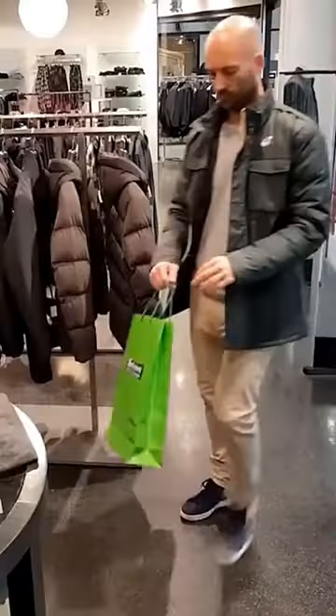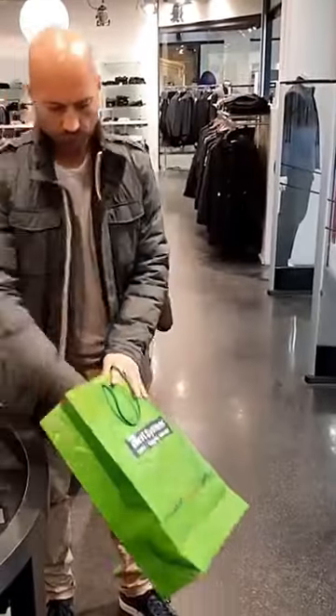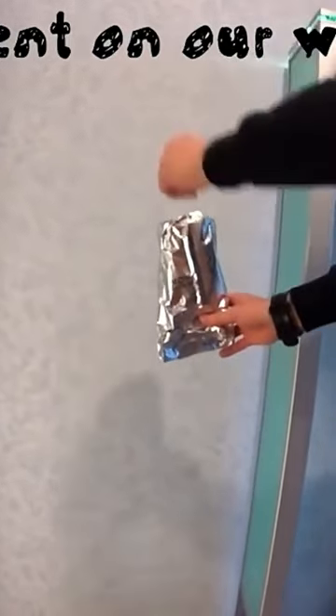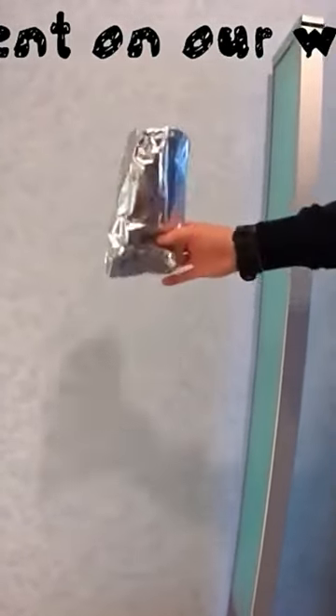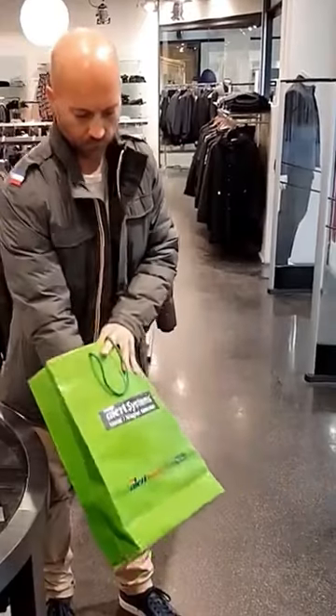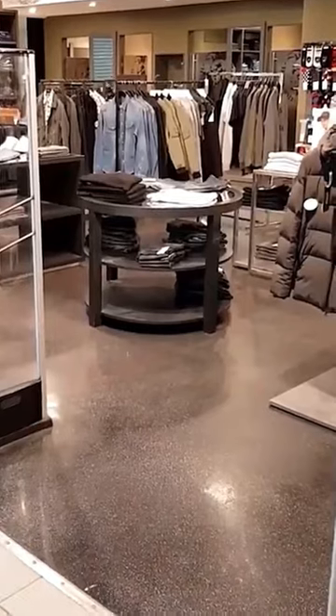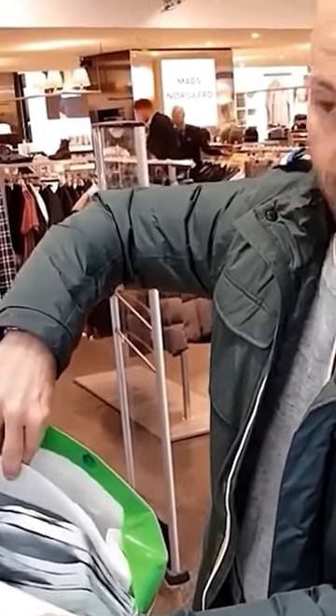But criminals are not far behind. They now use these bags. They used to line their bags with aluminium, but now there are more interesting options, such as this special fabric that prevents anti-theft sensors from being activated.